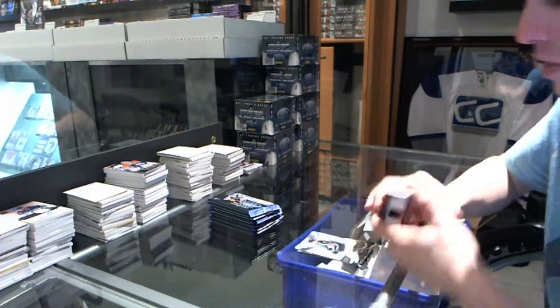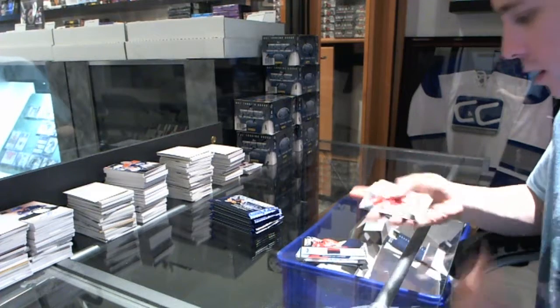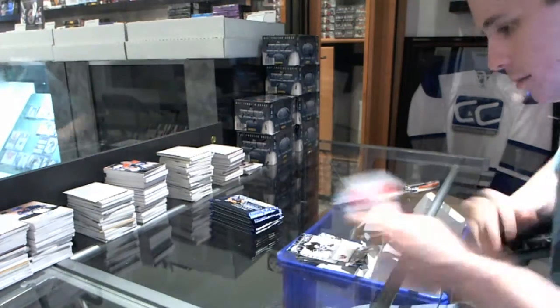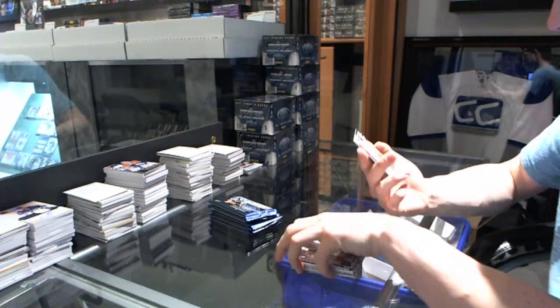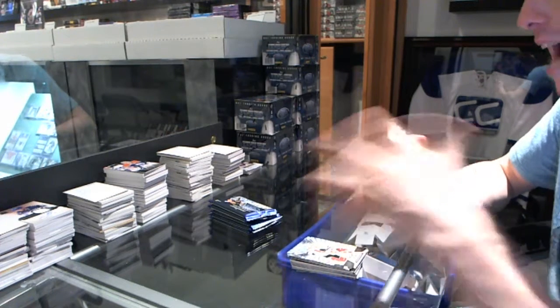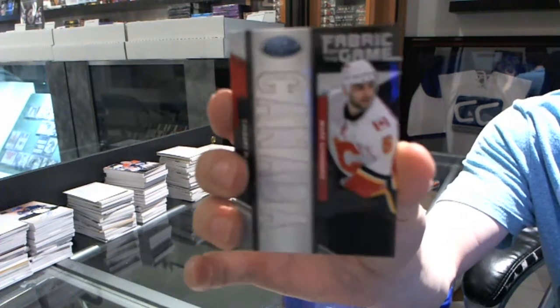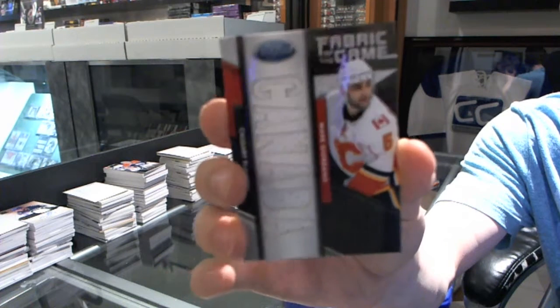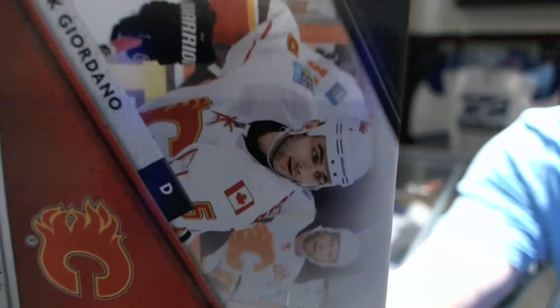We've got a three-color fabric of the game Jersey Prime, number 17 of 25, Michael Neuber. Eternals, Denny Putvin. We've got a fabric of the game — whoa, random short prints are random. And if you're doing this set, I might have just done you the biggest favor. We've got a fabric of the game national die cut of Mark Giordano, short print, number one of two. Random short prints are random, but awesome.